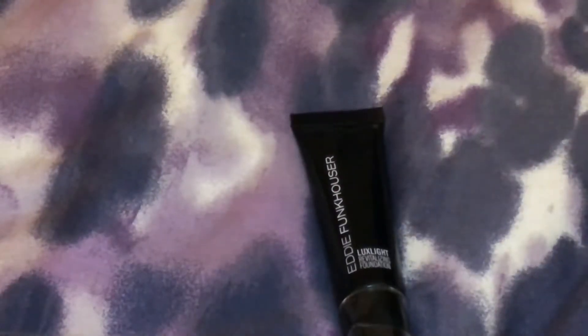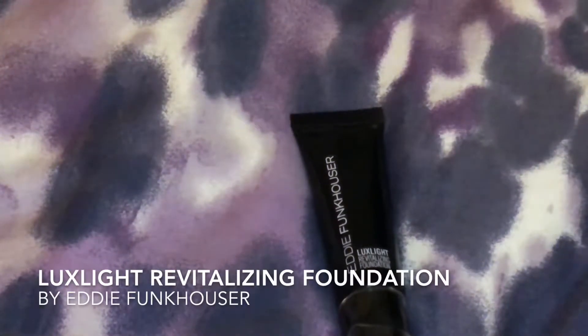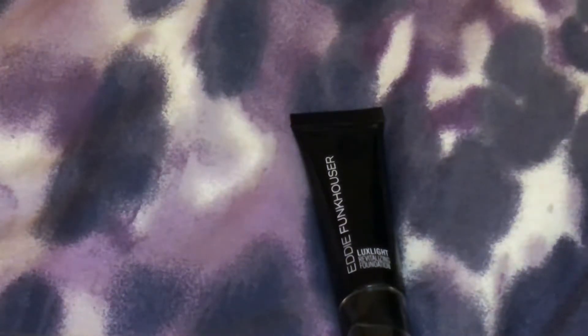Hello there beautiful people! Today I am taking a look at the Eddie Funkhauser Luxe Light Revitalizing Foundation in Golden Dark. It is 32 milliliters or 1.08 fluid ounces and it's made by Eddie Funkhauser.